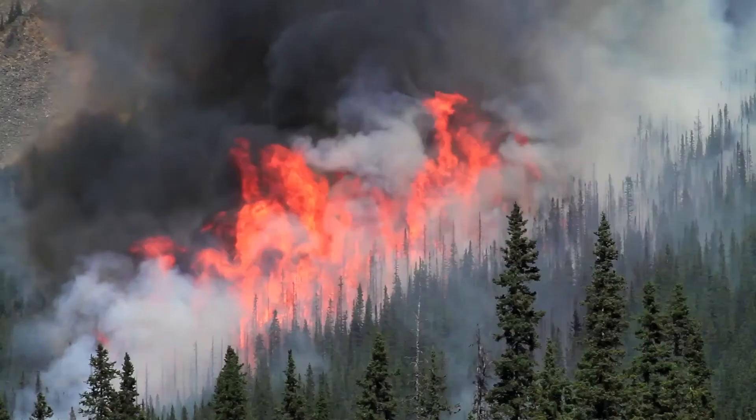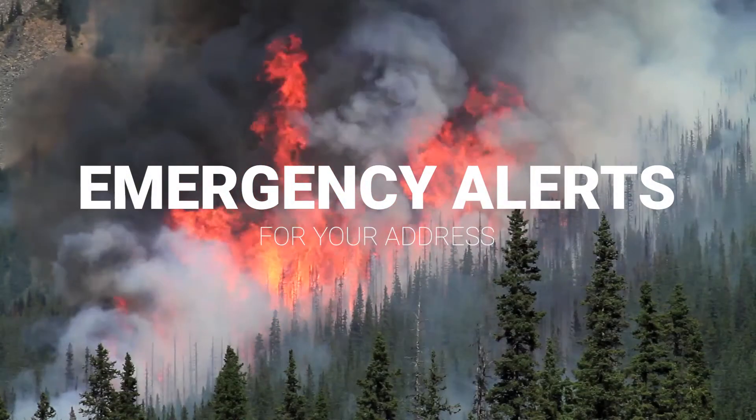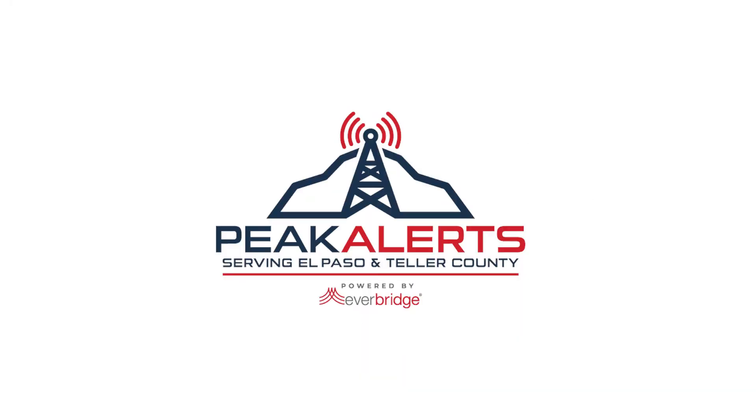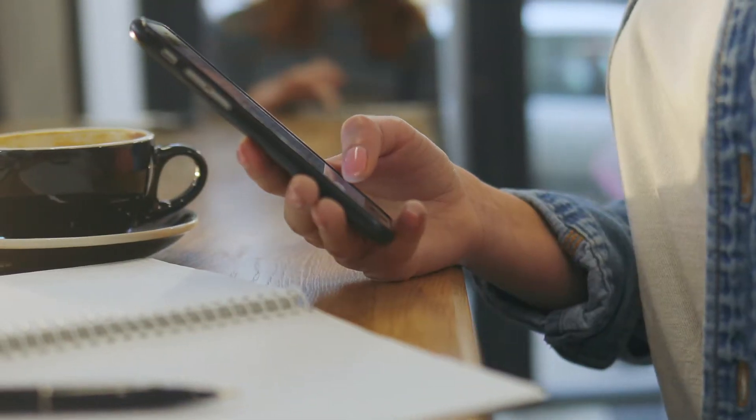Are you prepared for an emergency? Make sure you get emergency alerts that apply to your address. Simply go to peakalerts.org, create an account, and provide one way you want to be contacted during an emergency.